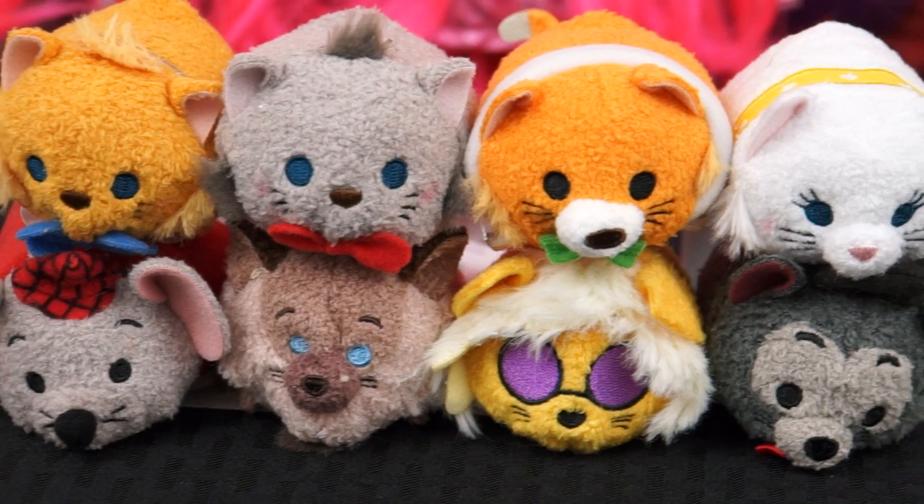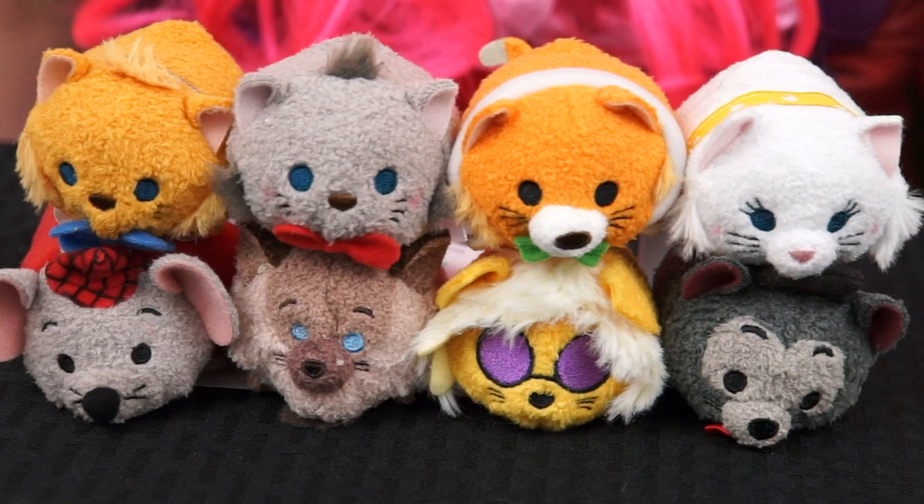Wow, I love this new Aristocats Tsum Tsum collection! Each one is so cute and detailed! Everybody wants to be a cat! Alright guys, thanks for watching — I'm Kimmy the Clown! Hope you had fun clowning around with me today! I'm going to take my new Aristocats Tsum Tsum collection to meet Marie — she's going to be so happy to see all her friends and family! Have a fun day and we'll see you tomorrow!